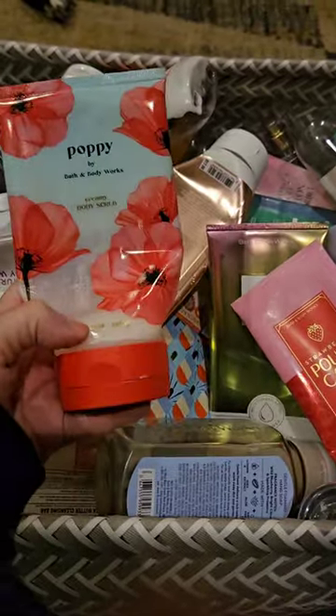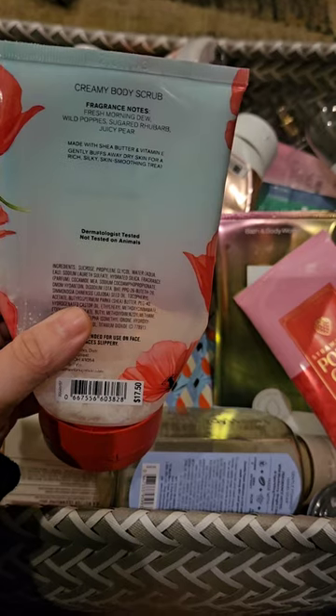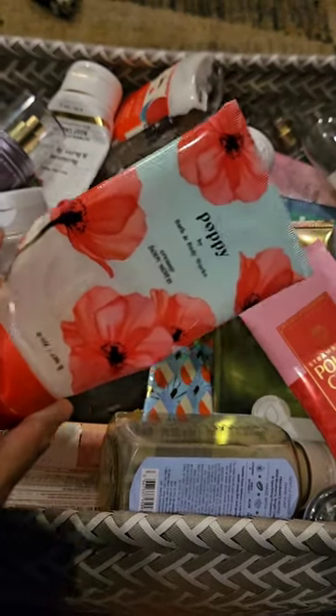Used up this Scrub in Poppy. It has scent notes of Fresh Morning Dew, Wild Poppies, Sugar Rhubarb, and Juicy Pear. I really like this scent also. It's kind of just sweet and a little floral. It's a really nice spring scent.